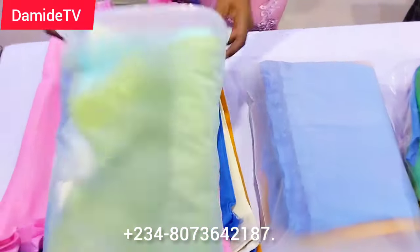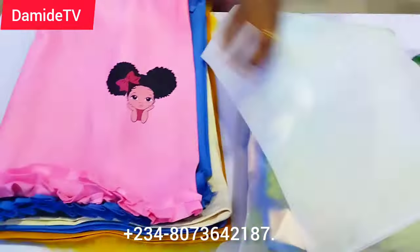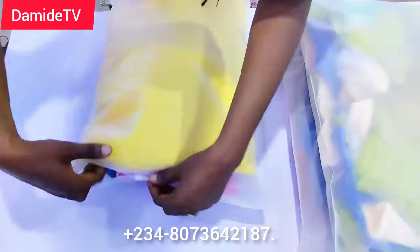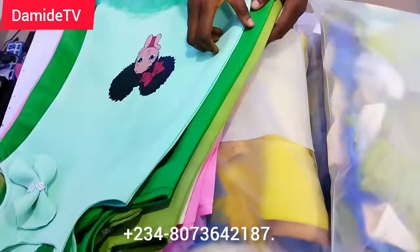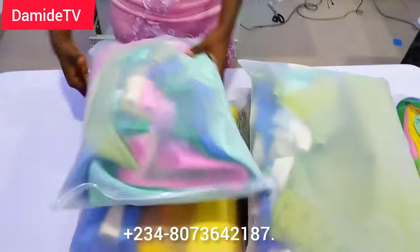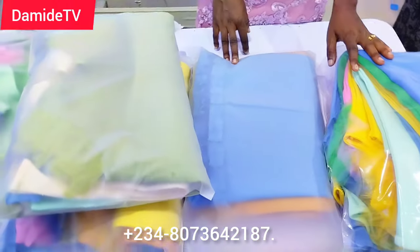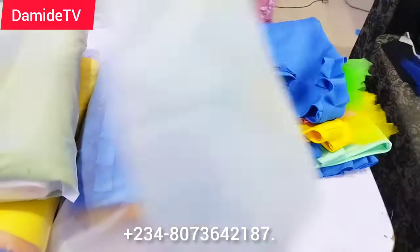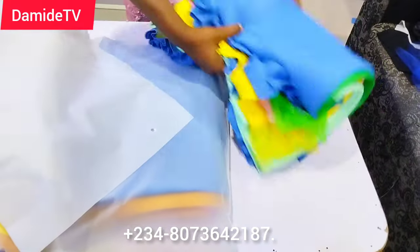I'll also customize the nylon for you. See — 36 dresses, and I'm putting about seven pieces inside one zip lock instead of doing them one by one. That makes life simple. This is ready to deliver to the owner. Thank you Jesus for the completion of this work! Thank you so much for watching — God bless you. Please don't forget to like, share, and subscribe.